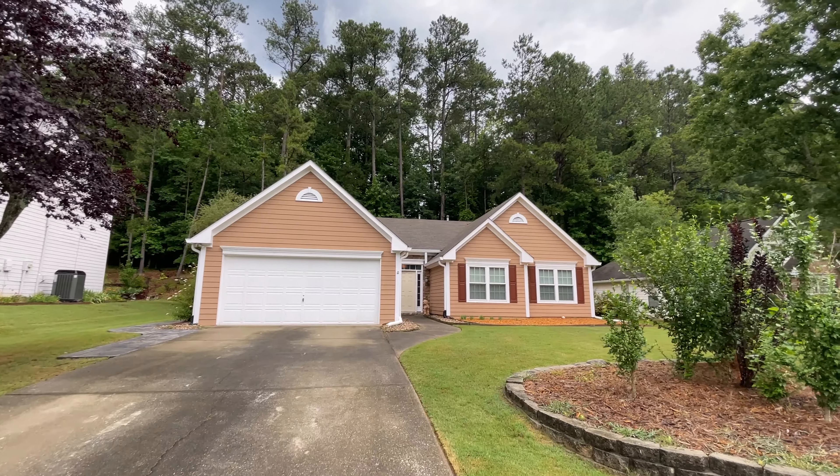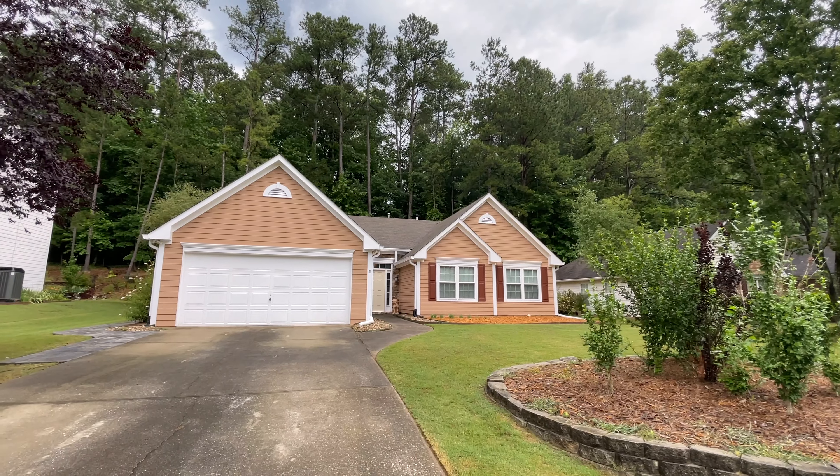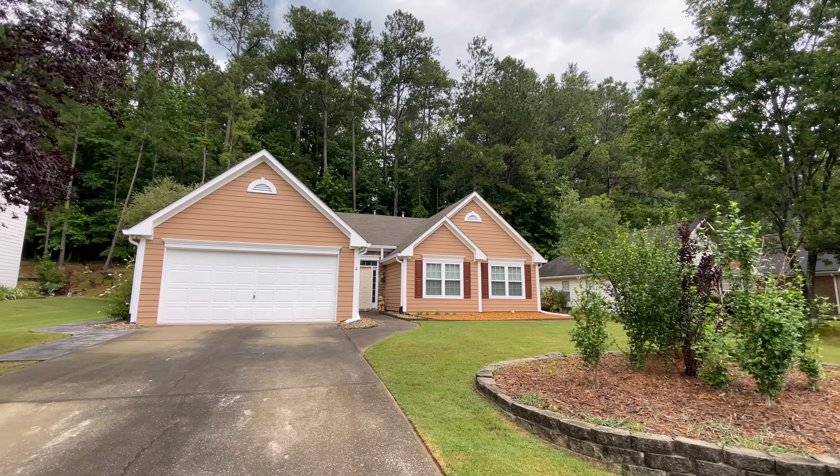What's going on, guys? Good day. Today we are in Marietta, Georgia, about to check out this beauty. So it's Worrell Thomas, your favorite realtor, serving in the metro Atlanta area.